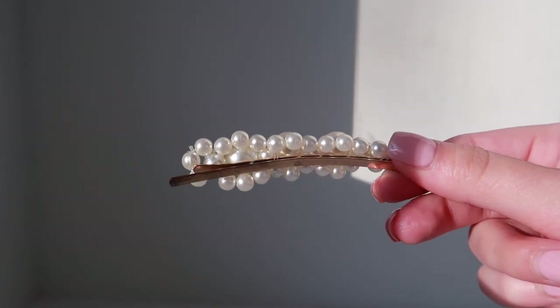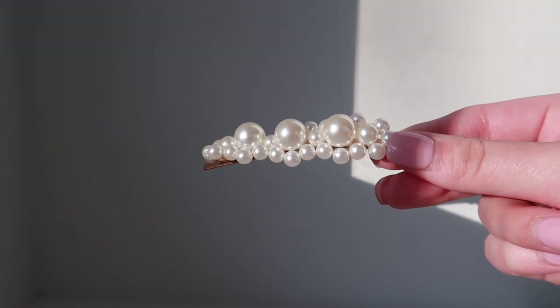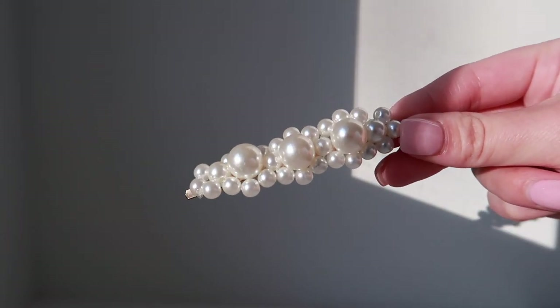Now I'm going to get into my singular hair clips. The very first one is also from H&M. This one is like a single line — it's gold with a ton of pearls in different shapes and sizes: three really big ones and a ton of really small ones. This one is really pretty. I used to wear this a lot back in the day.